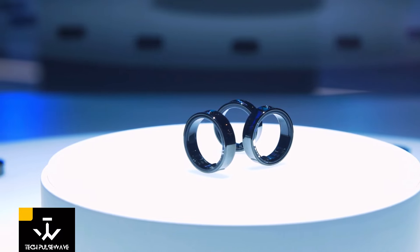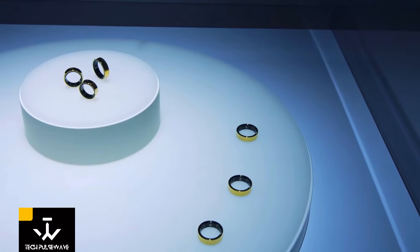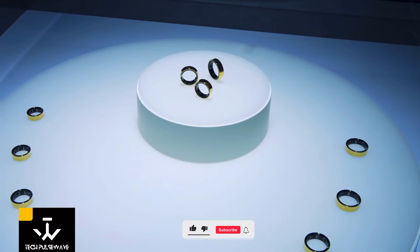And let's talk style. The Galaxy Ring comes in three sleek colors — silver, dark gray, and gold — with multiple size options to choose from. Its design is so subtle, you might mistake it for a regular piece of jewelry.